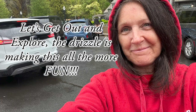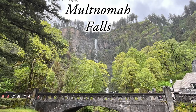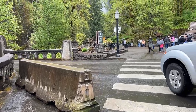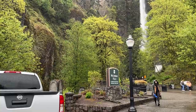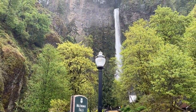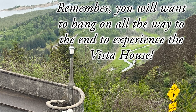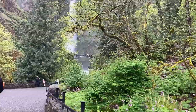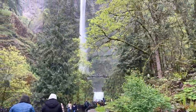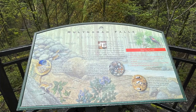Let's get out and explore. The drizzle is making this all the more fun. Multnomah Falls, Columbia River Gorge National Scenic Area — the highlight for most. Remember, you will want to hang on all the way to the end to experience the Vista House. Welcome to Multnomah Falls, our nation's second highest year-round waterfall. You are here. There are all kinds of hikes around here — some look pretty steep.